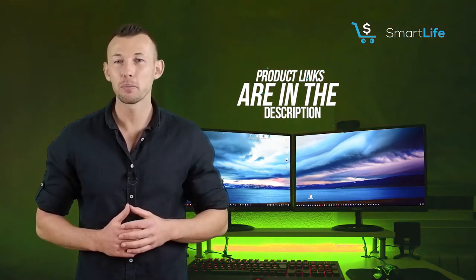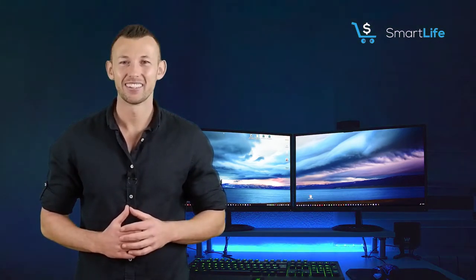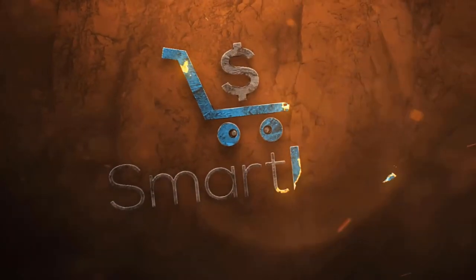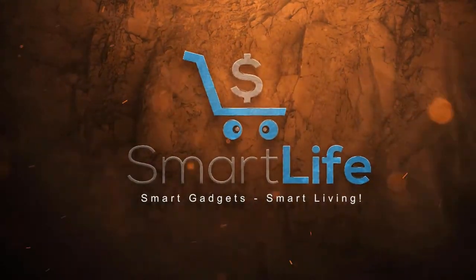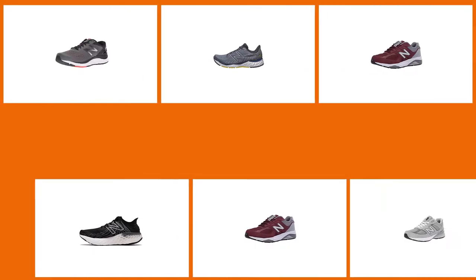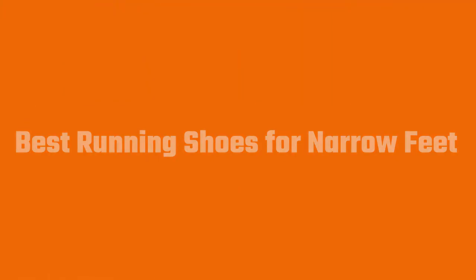Please check the link in the description below for more details. Most running shoes are designed with comfort and support in mind, but most running shoes are also designed for medium to wide feet — so what do you do if you have narrow feet?